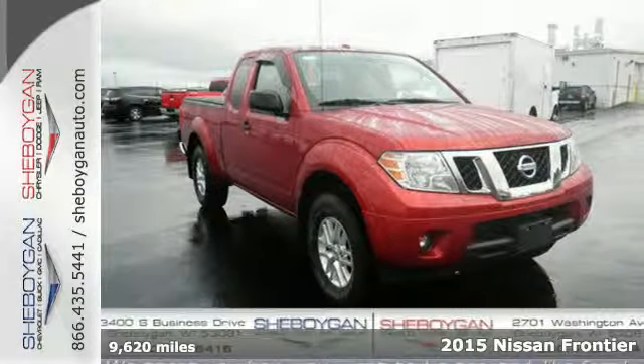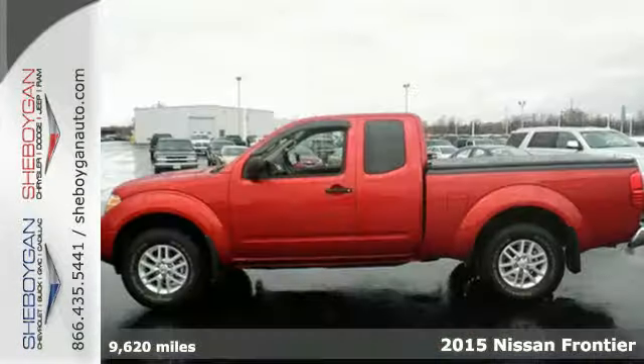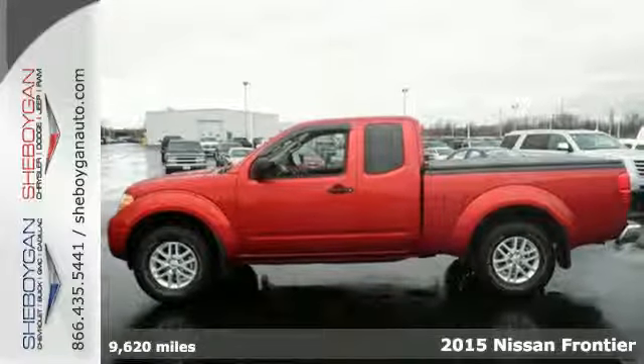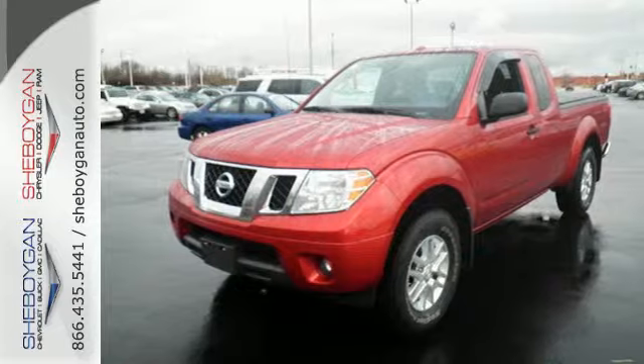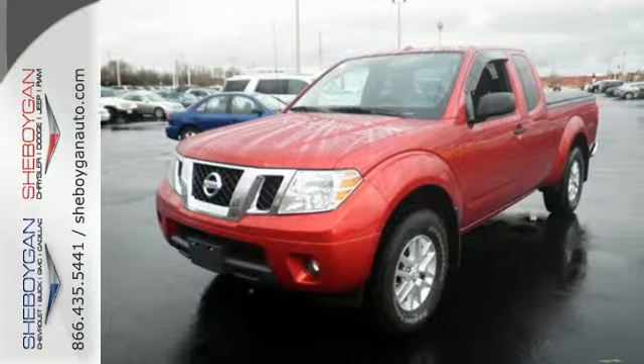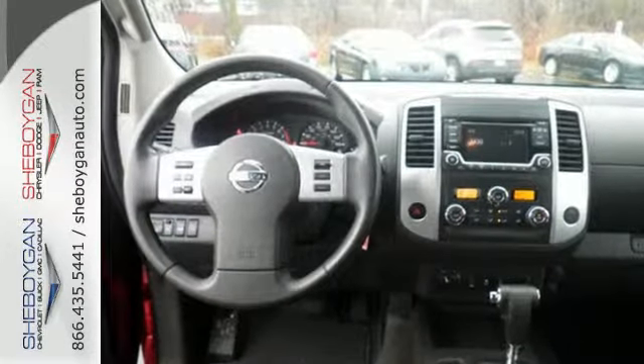It's a 2015 Nissan Frontier. While the outdoors are great, they can also be tough. In fact, they can be as tough as a lot of jobs you tackle. Meet the challenge and the terrain head-on with this truck's rock-solid, full-length, fully-boxed ladder frame.